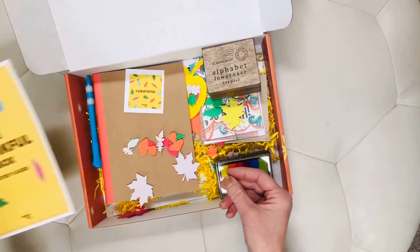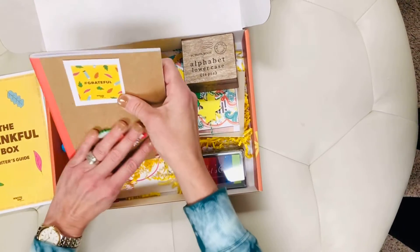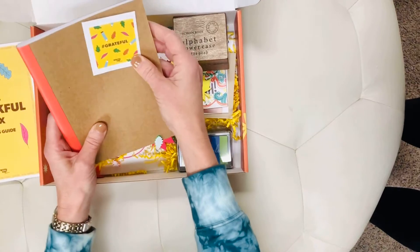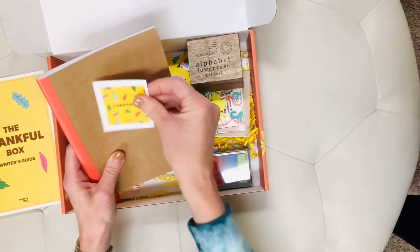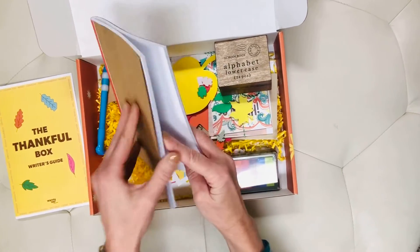In the box we have our stickers. There's a really fun little gratitude sticker that our writers like to decorate their notebooks with.